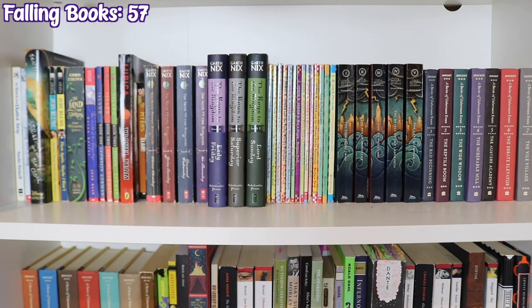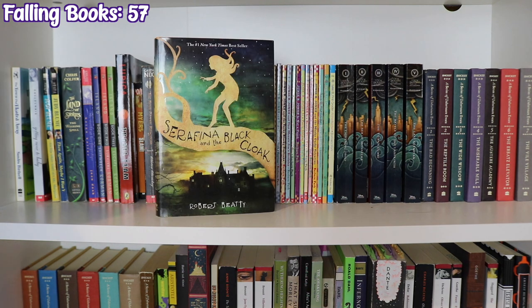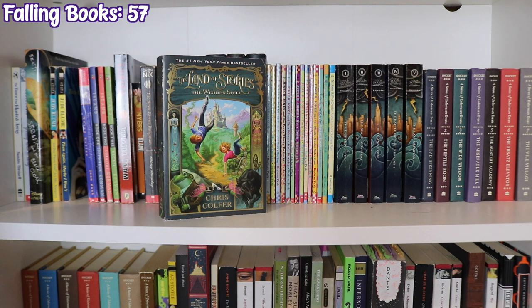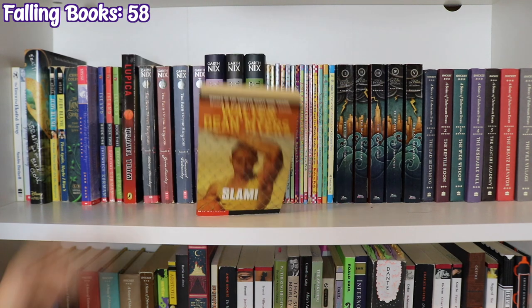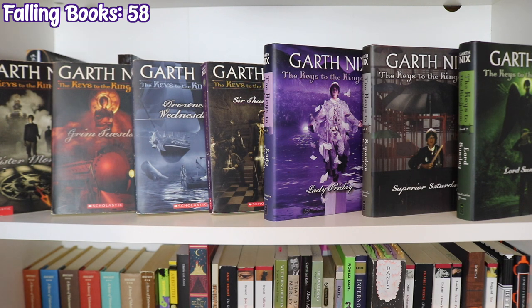The next bookcase is my Middle Grade and Children's section, starting with The Town That Floated Away by Sandra Birdsell, Getting Near to Baby by Audrey Couloumbis, Serafina and the Black Cloak by Robert Beatty, Are You There God It's Me Margaret and Then Again Maybe I Won't by Judy Blume, The Wishing Well by Chris Colfer, The World at Her Fingertips: The Story of Helen Keller by Joan Dash, The Island trilogy by Gordon Korman — Shipwreck, Survival, and Escape — Travel Team by Mike Lupica, the Keys to the Kingdom series by Garth Nix — Mr. Monday, Grim Tuesday, Drowned Wednesday, Sir Thursday, Lady Friday, Superior Saturday, and Lord Sunday.